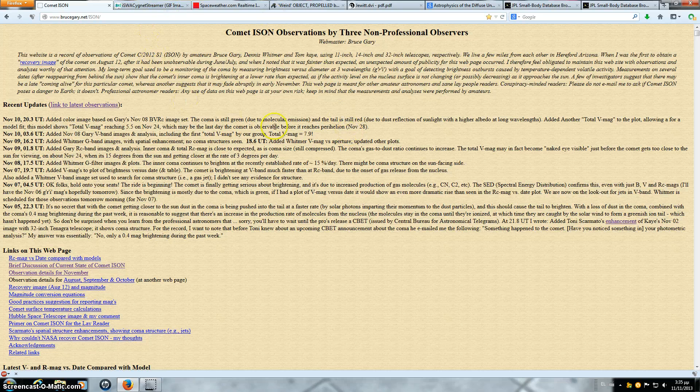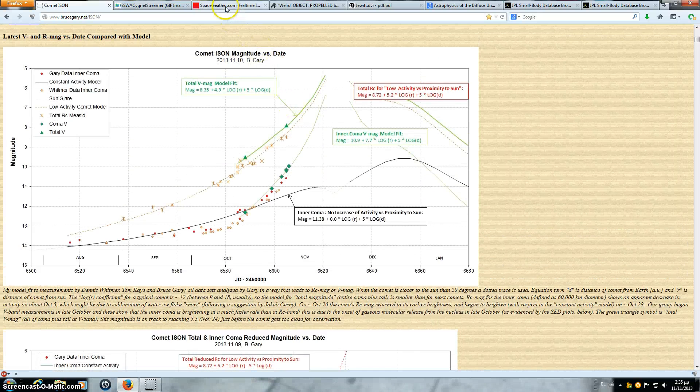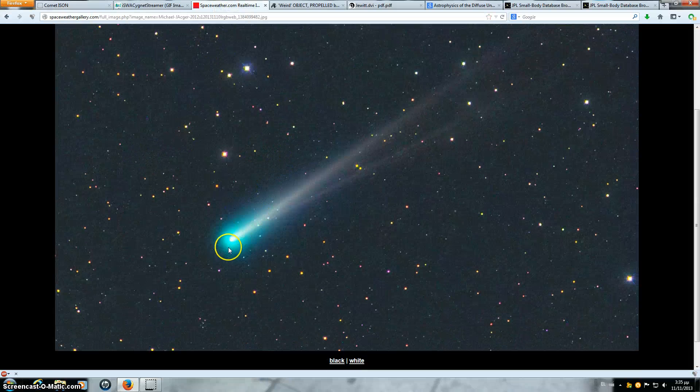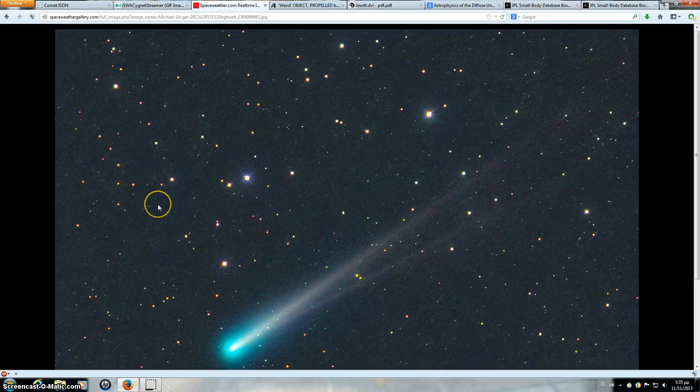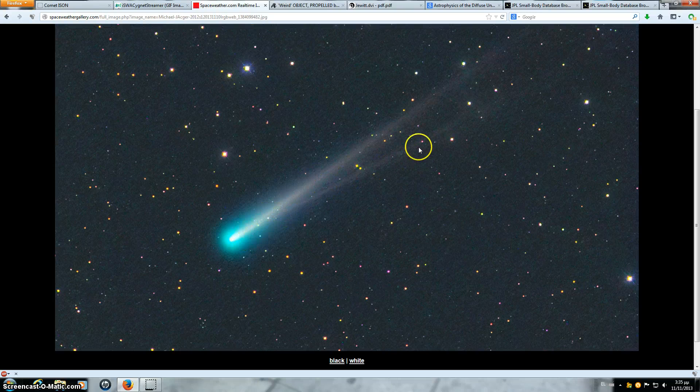Another thing with ISON: along with the fact that it's brightening, ISON has also sprouted another tail. This image is an excellent image by Michael Yeager, taken on November 10th, 2013. It is awesome. ISON is green, as stated by Bruce Gary's website, with a red tail, and now we apparently have a second tail from ISON.